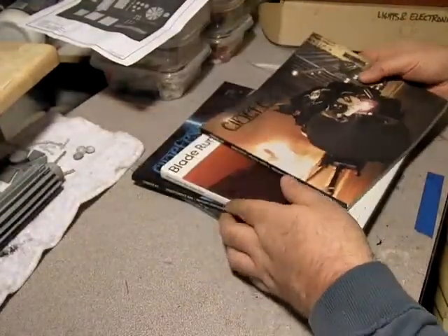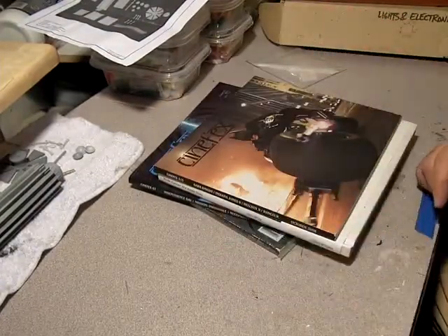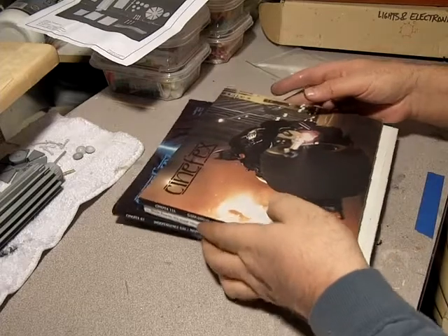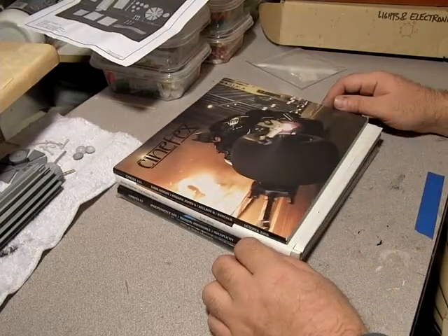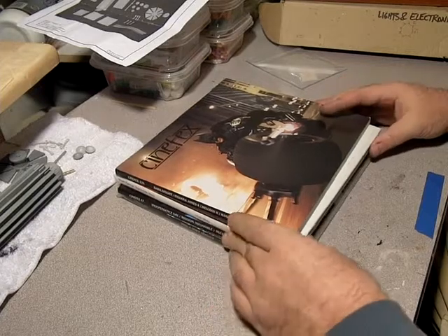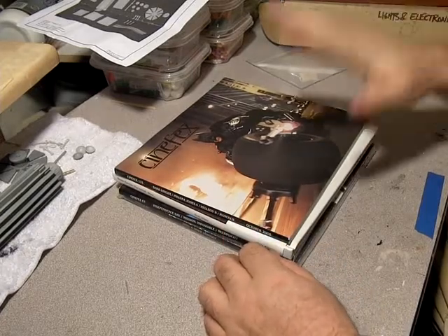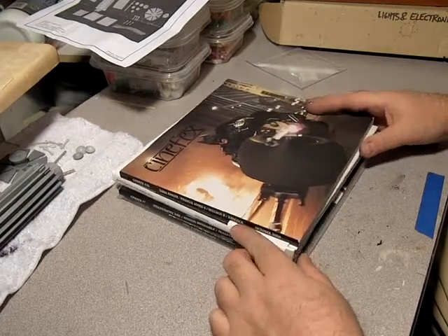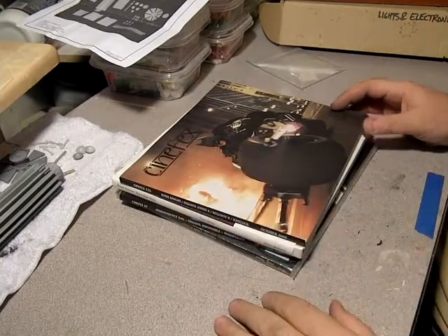Pick up CineFX wherever you get magazines — there are 116 issues out there, and a good dozen of them are completely out of print. The popular ones, like the Empire Strikes Back issue, will run you $90 on eBay. So keep an eye out for CineFX at all the regular bookstores, and get the subscription if you can, because it's well worth it.